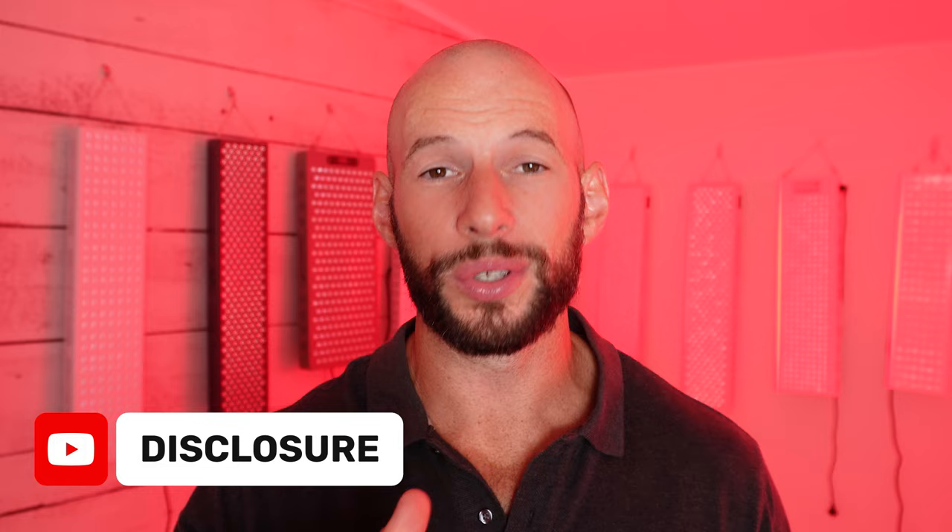I do need to mention I am affiliated with this company. That means if you order through the link below or use the discount code, you get a discount, but I also get a commission. All right, let's get this interview started.